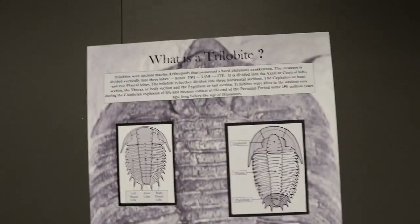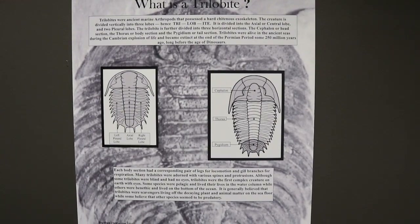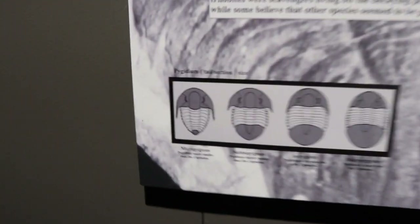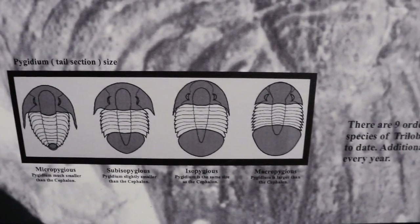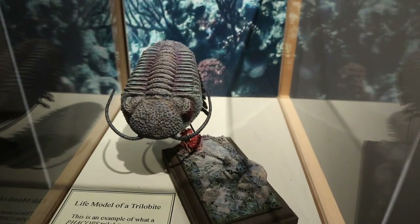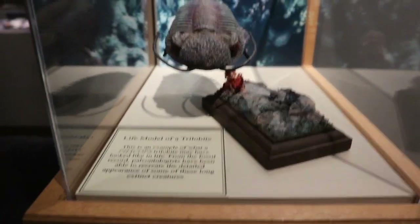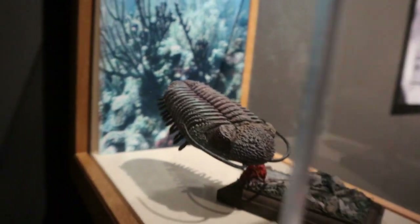What is a trilobite? A trilobite, however you say it. If you want to read it, go ahead and pause. And there's that at the bottom — I think it's a different tail section stages. It's kind of neat how they show it to you. It appears to be a life model — it's really cool, it does and doesn't look real at the same time. The background looks really neat.